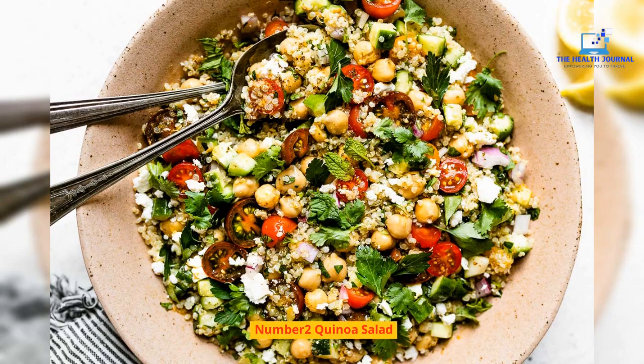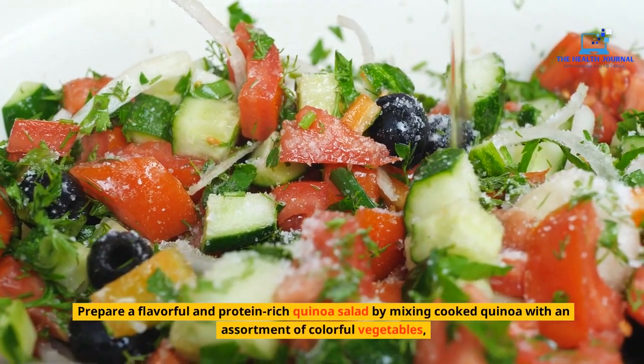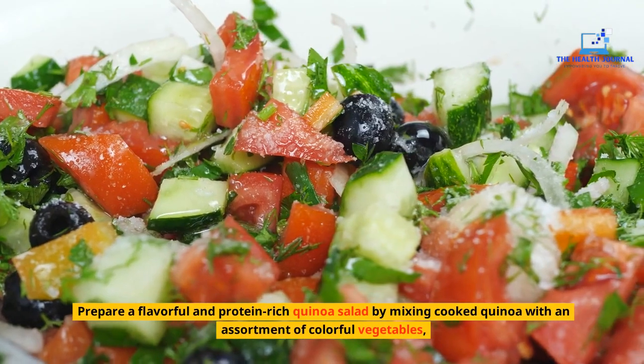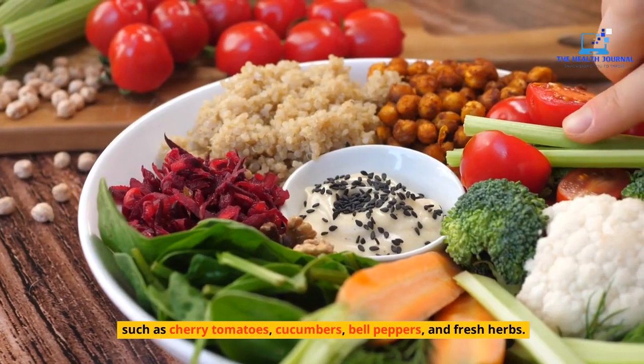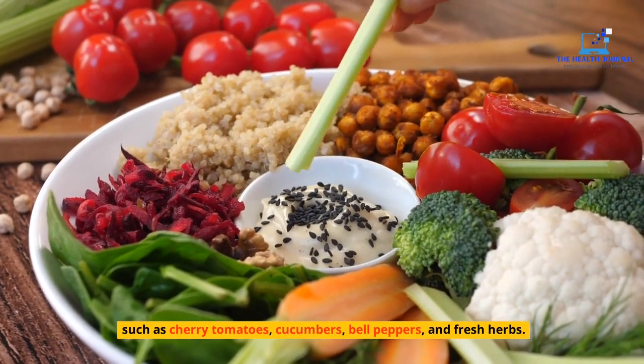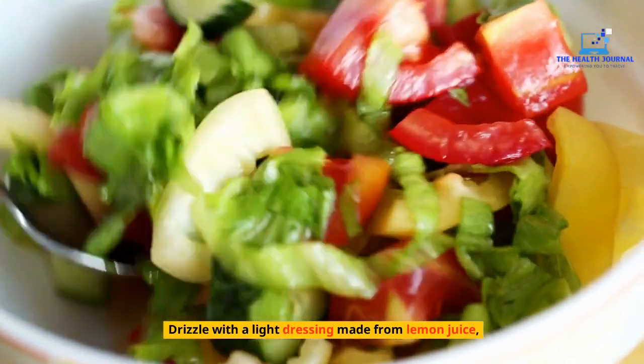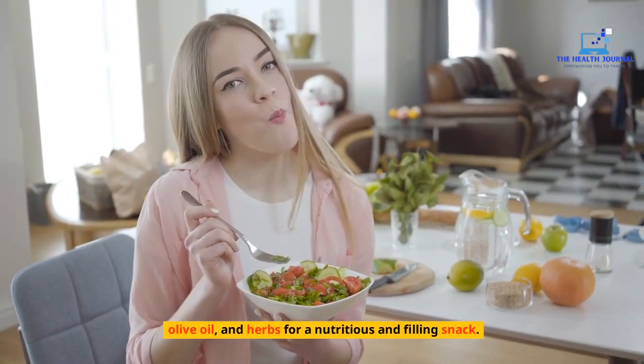Number 2: Quinoa Salad. Prepare a flavorful and protein-rich quinoa salad by mixing cooked quinoa with an assortment of colorful vegetables such as cherry tomatoes, cucumbers, bell peppers, and fresh herbs. Drizzle with a light dressing made from lemon juice, olive oil, and herbs for a nutritious and filling snack.